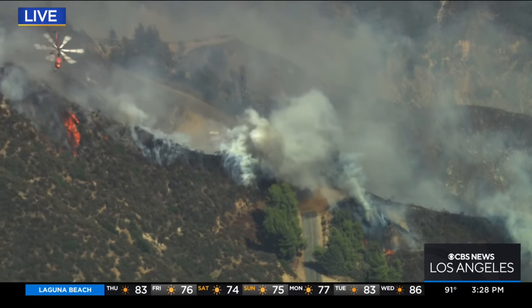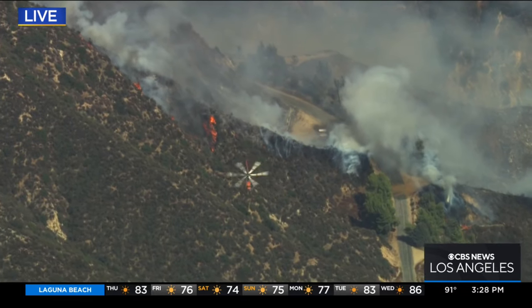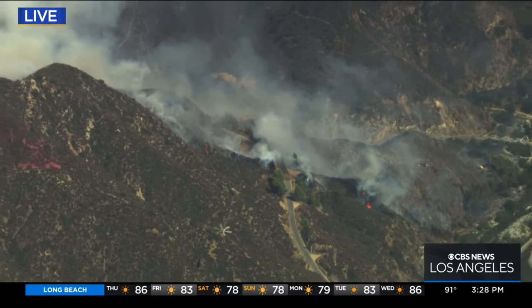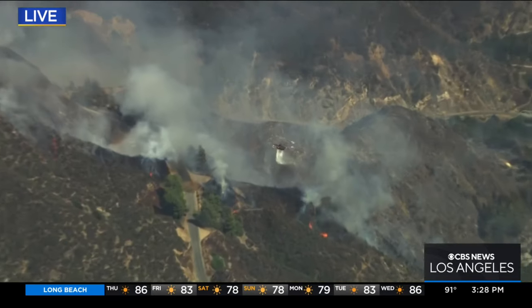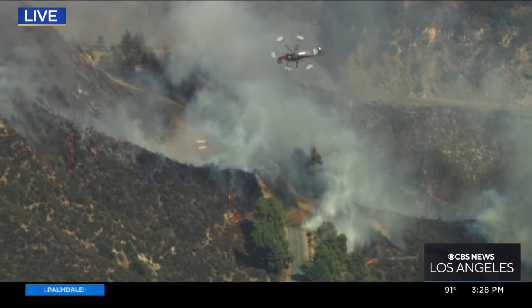We've got some of the best firefighters in the world, both on the ground and in the air. We really need them, and we certainly hope that they will be able to knock this one down fairly quickly. But still burning out of control right now — no containment on this.